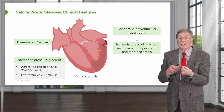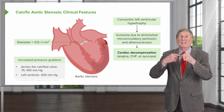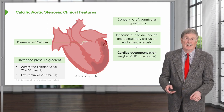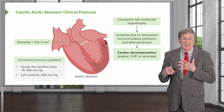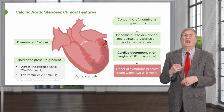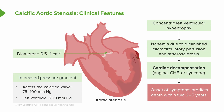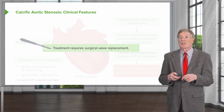The increased pressures also contribute to atherosclerosis development. As a result of relative myocyte ischemia and atherosclerosis, you can have cardiac decompensation. Three symptoms herald a very bad prognosis: if a patient with aortic stenosis develops angina, congestive heart failure, or syncopal episodes — losing consciousness — that portends death within two to five years, and in fact it's more like two years. Aortic stenosis kills faster than many of the worst cancers. The only therapy we currently have, since we don't know how to prevent the calcification, is surgical valve replacement.